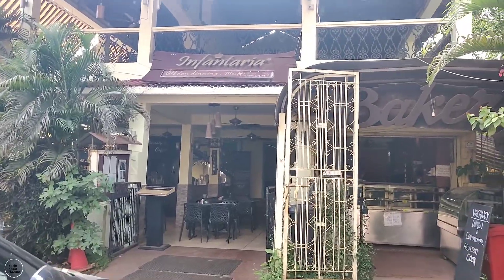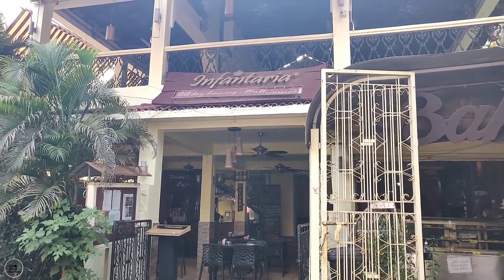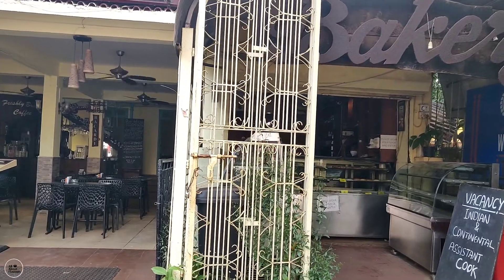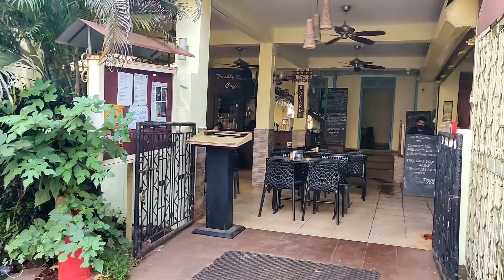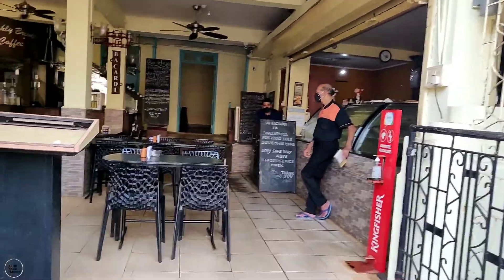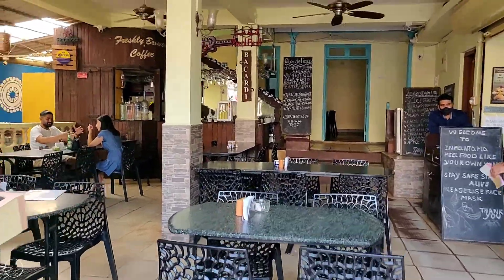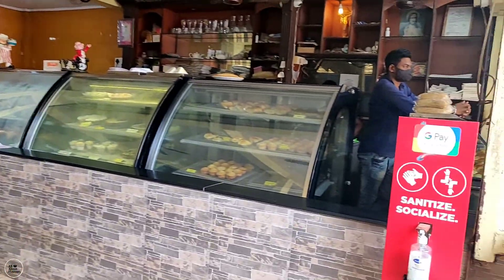Hey guys, so today we are going to Inventaria, which is one of the very famous and very old bakeries in Goa, near Bagha. This place is majorly famous for its bakery items, and here you will get everything you want for lunch and dinner. I have heard a lot about it. There are some favorites here, so let's see what we are going to order.